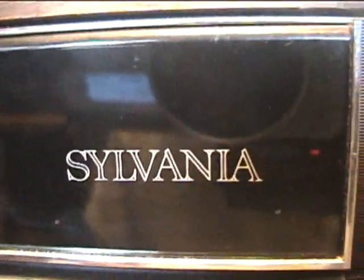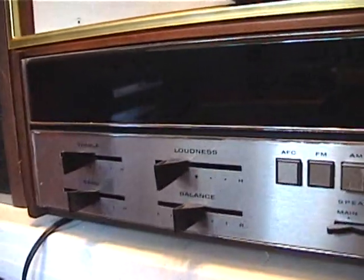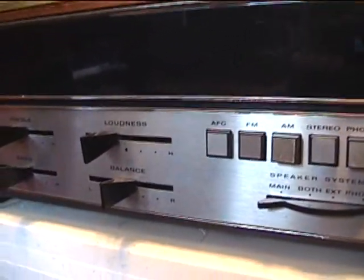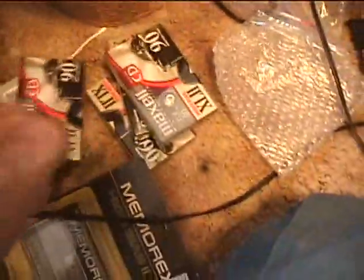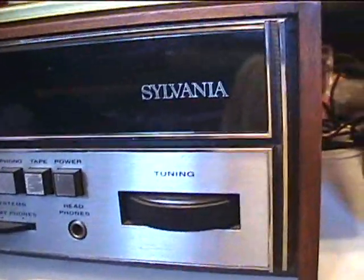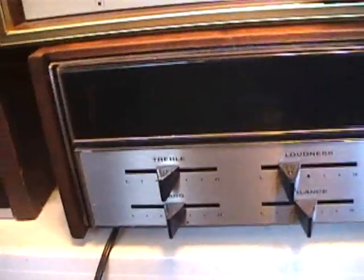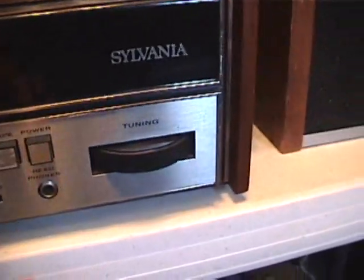Today we'll be making a quick video showcasing a Sylvania stereo that I got today at an estate sale. I got it for only $10, and what came with it was a bunch of Maxell XL2 tapes — 90-minute chrome tapes — and a slimline Panasonic cassette recorder with no battery cover. The stereo is very nice; I think this is a genuine US machine. The back says 'Printed in USA' and I don't see anywhere saying 'Made in Japan,' so I think this is actually a US-made machine.